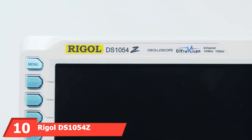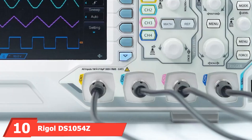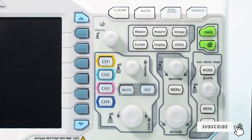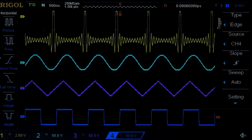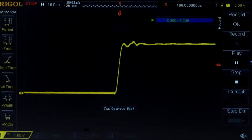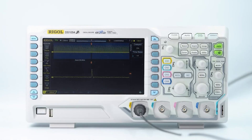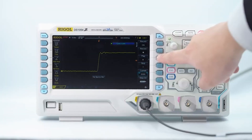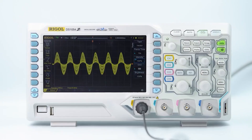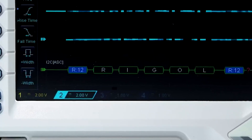Last but certainly not least, at number 10 we have the Rigol DS-1054Z Digital Oscilloscope. The Rigol DS-1054Z is a popular choice among professionals for its advanced features and reliable performance. Its design is both sleek and functional, with a large, clear display that makes it easy to view waveforms and measurements. Quality is assured with its robust construction and reliable performance. The durability of the DS-1054Z is enhanced by its solid build, ensuring it can withstand the demands of daily use.